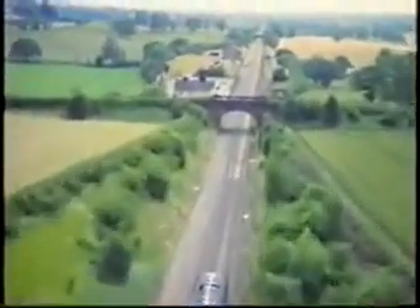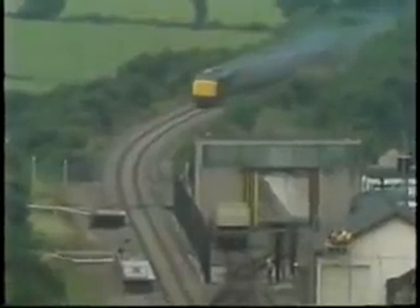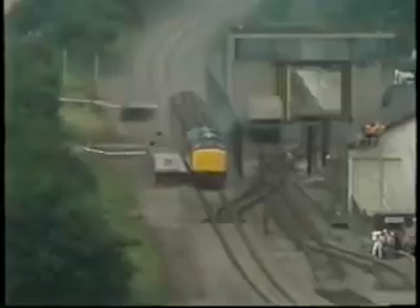Every inch of the journey was followed by cameras mounted in a helicopter, and the train's speed was checked by engineers using radar guns. Eventually it reached 100 miles an hour, and watched from a safe distance by some 1,500 invited guests, it ploughed headlong into the derailed flask and wagon.